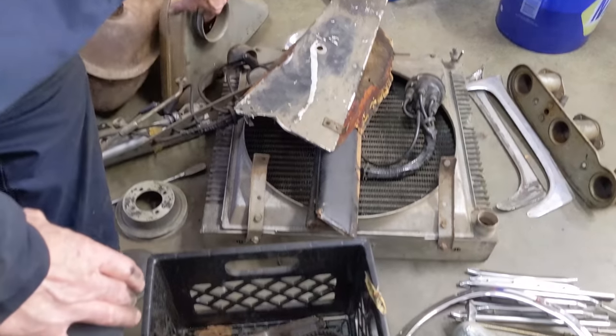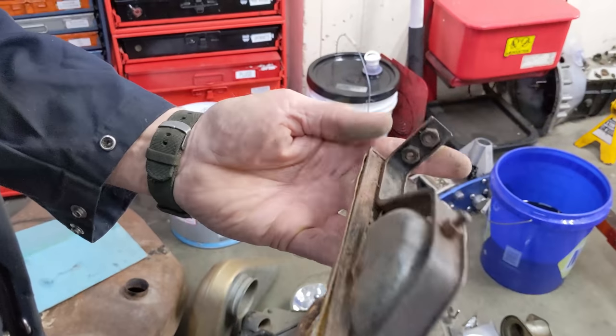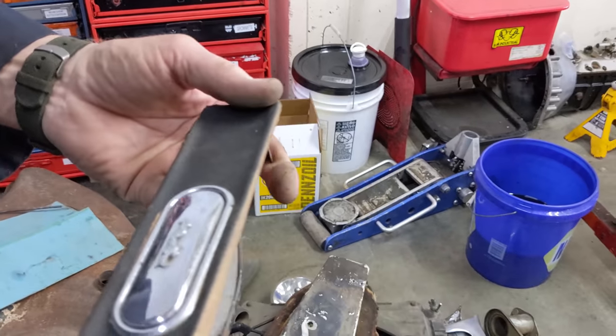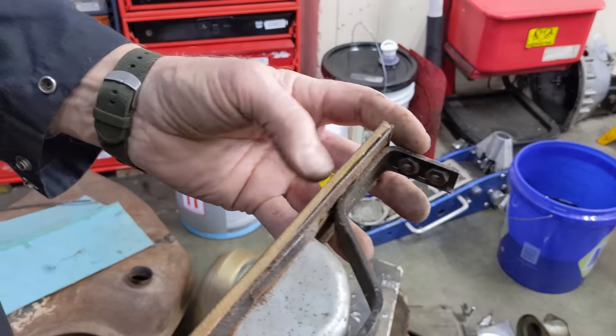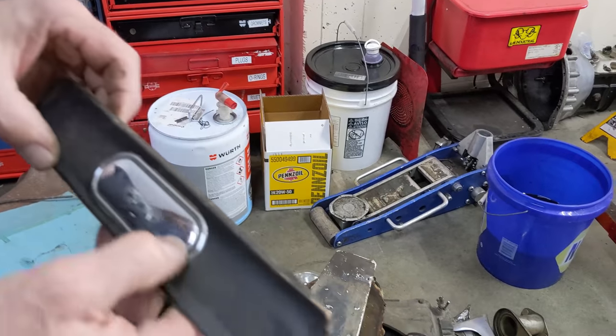We have the ashtray unit in there - it definitely looks like it was tan. It was a tan ashtray unit painted black. Nice to have original stuff.